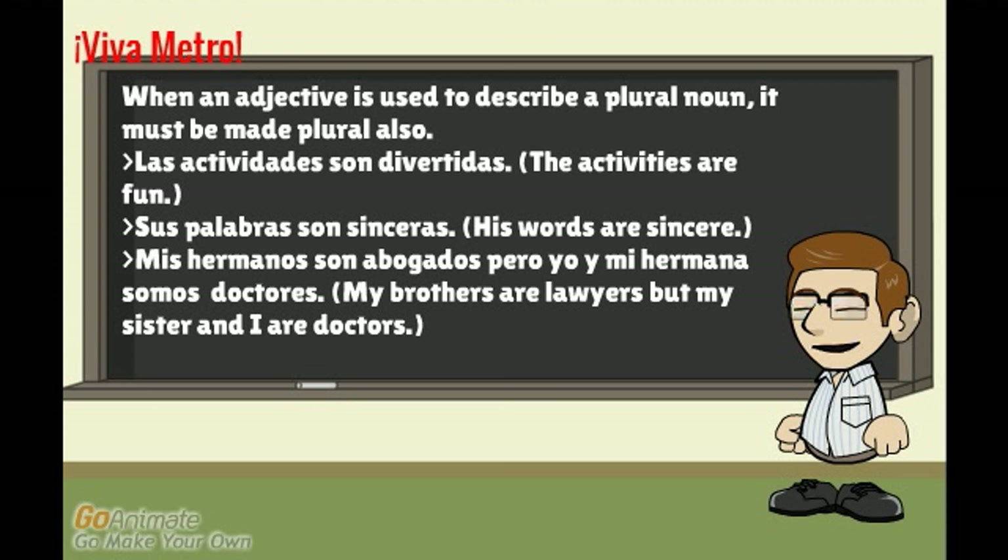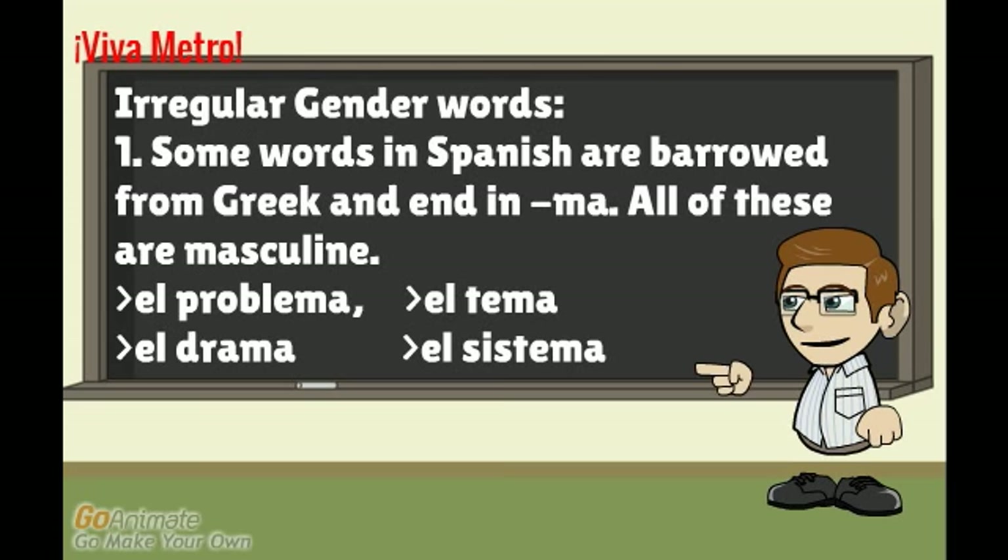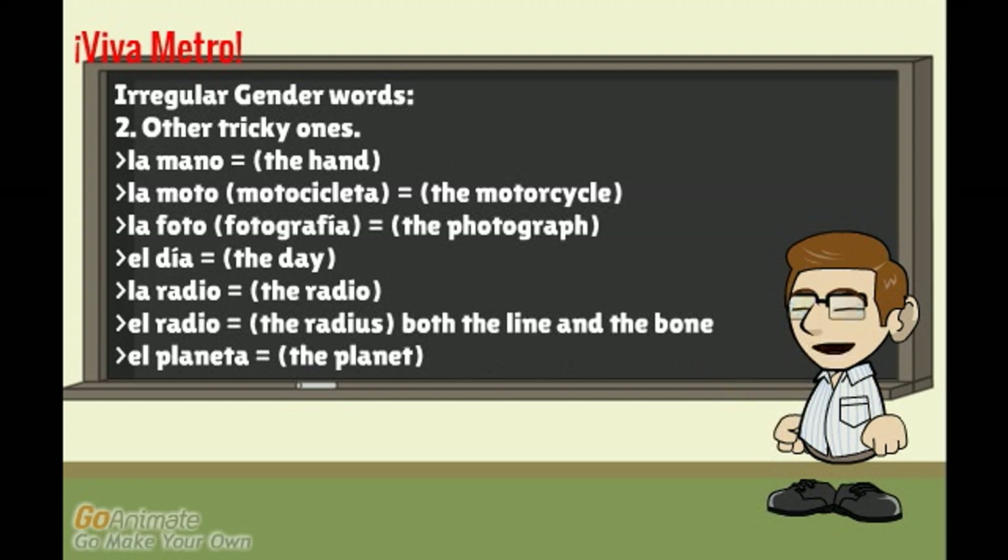Now it's time for the exceptions. Some words in Spanish are borrowed from Greek and end in 'ma' — all of these are masculine: el problema, el tema, el drama, el sistema. There are also other irregular gender words: 'la mano' (the hand), 'la moto' or 'la motocicleta' (the motorcycle), 'la foto' or 'la fotografía' (the photograph), 'el día' (the day), 'la radio' (the radio), 'el radio' (the radius), 'el planeta' (the planet).